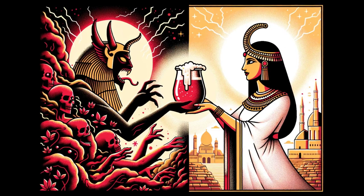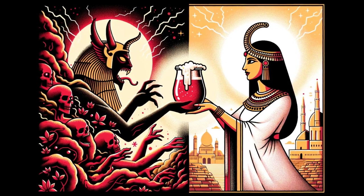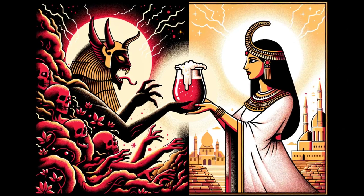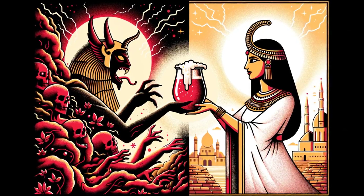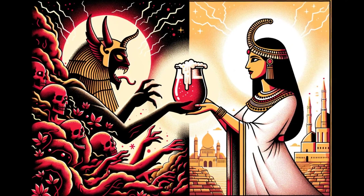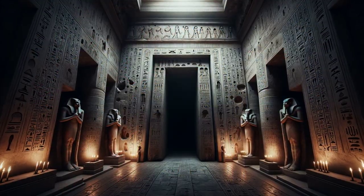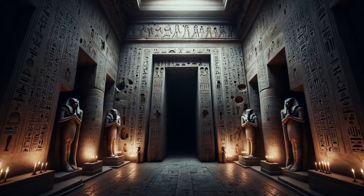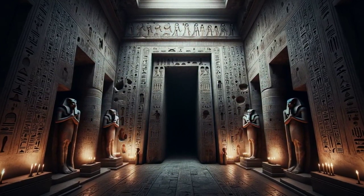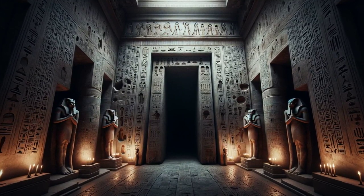In some legends, beer was said to shield humanity from divine wrath or malevolent spirits. One renowned tale narrates how the enraged goddess Sekhmet was pacified and transformed after drinking red-tinted beer, mistaking it for blood. Owing to its infusion with herbs and spices, beer also served medicinal purposes. Priests and healers prescribed beer mixed with specific ingredients as part of treatments and healing rituals.